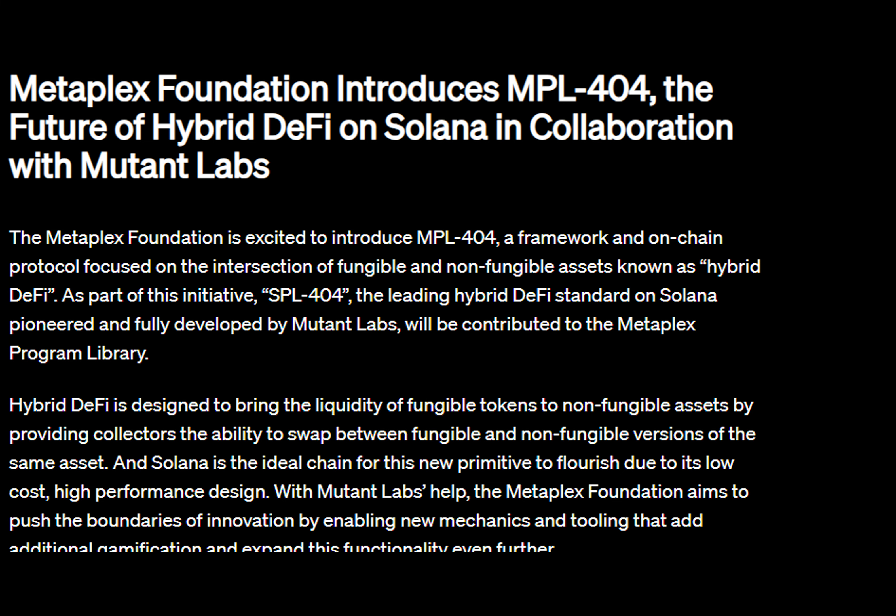Now let's talk about the magic sauce behind this game changer: SPL 404. Picture this — one NFT can now be exchanged for a predetermined amount of tokens via NFTs. Can you feel the potential? Unlocking this opens doors to endless possibilities for NFT usage.